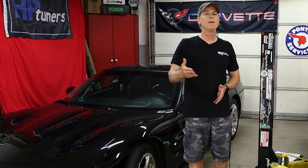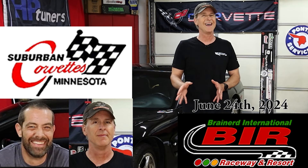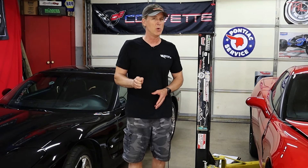If you'd like to join Ben and myself and the Suburban Corvettes of Minnesota at Brainerd International Raceway, I think there are a few spots left — I'll leave a link in the description below so you can check that out. Tell them Toys for Life sent ya. And finally, since you made it to the end of the video, I hope you enjoyed it. If so, click that thumbs up, consider subscribing so you don't miss the next one, and most of all, thanks for watching.